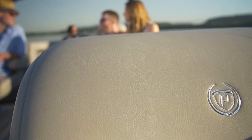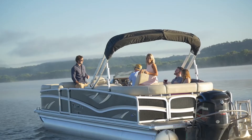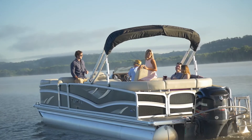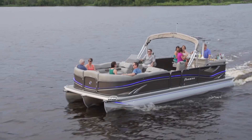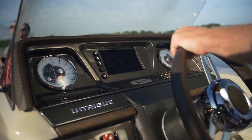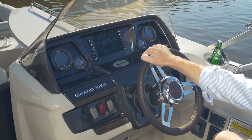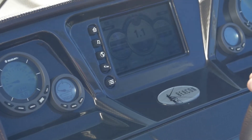Level 4 boats are supported by 25-inch tubes and are available in our 2-tube and optional triple tube PTX packages. Premier's Liberty helm is standard on Level 4s and includes a Beacon touch video screen, Legacy gauges, and Zenith steering wheel.